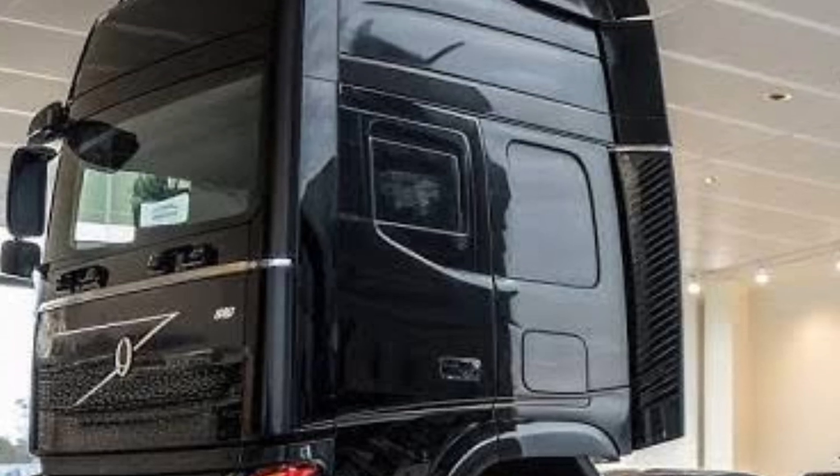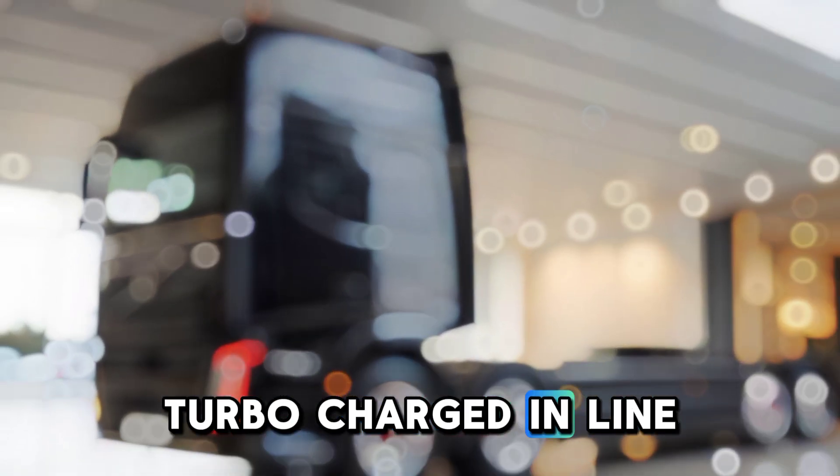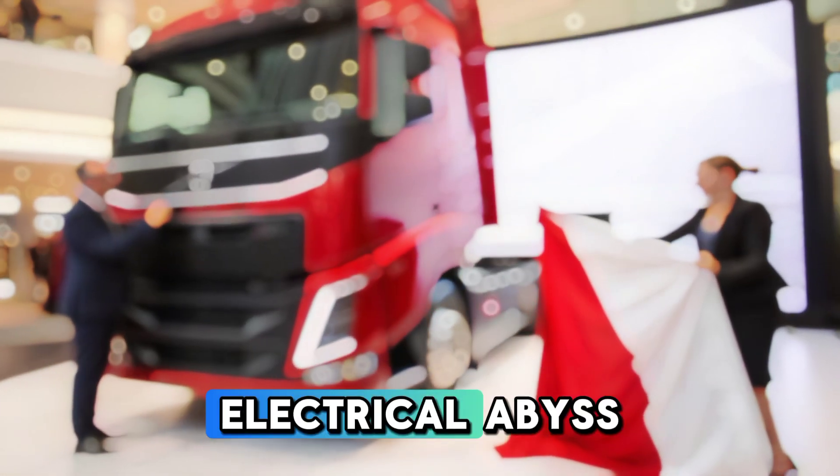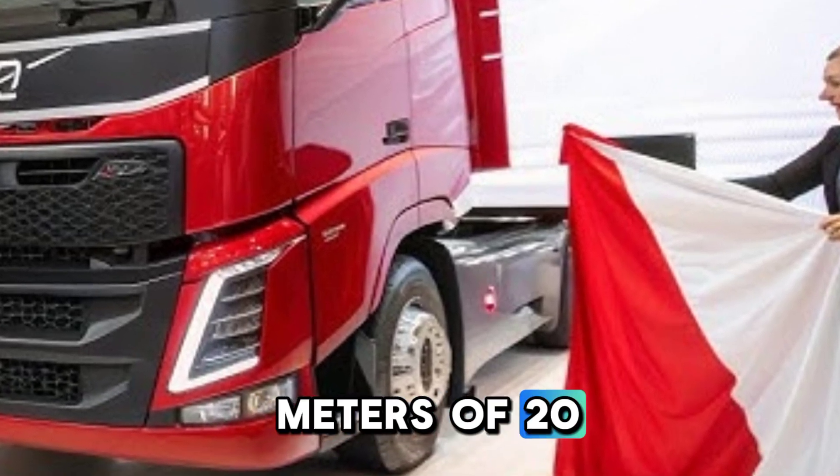Performance breakdown. Now, let's talk power. The FH800 is equipped with a turbocharged inline-six engine with hybrid electric assist, delivering a massive 800 horsepower and over 3,500 newton-meters of torque.